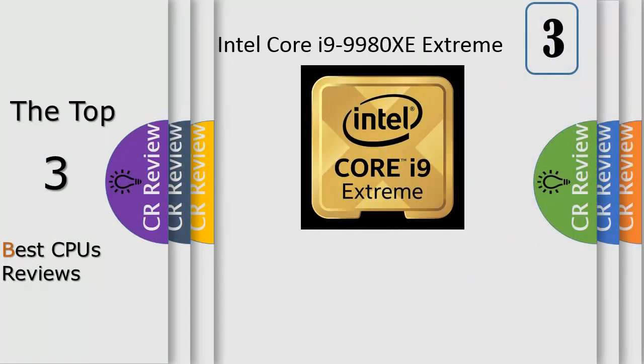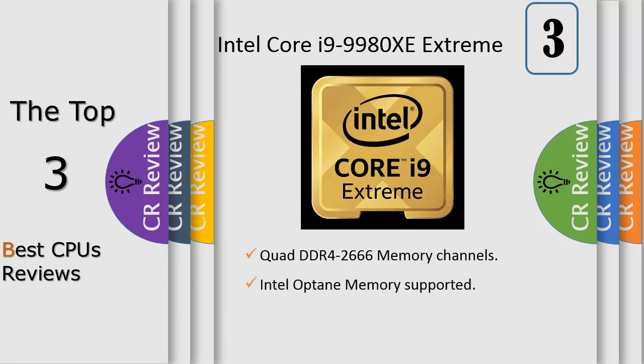Intel Core i9-9980XE desktop processor and the X299 chipset deliver the ultimate creator PC platform. Thermal solution not included in the box, and it is only compatible with X299 chipset based motherboards.